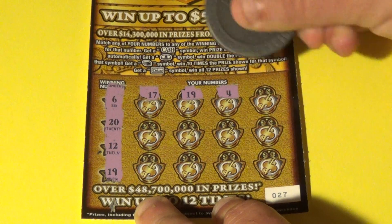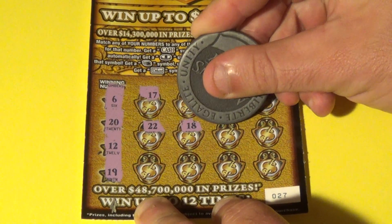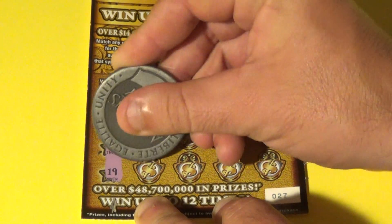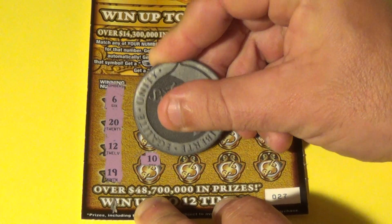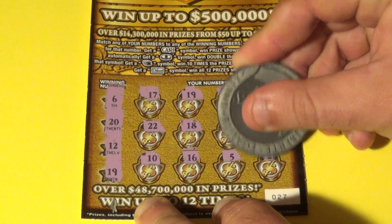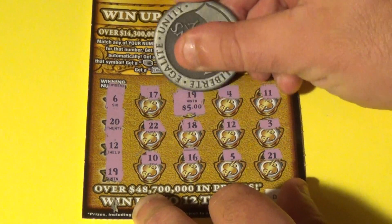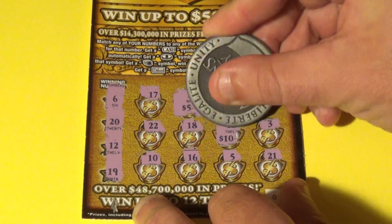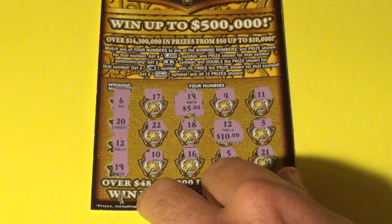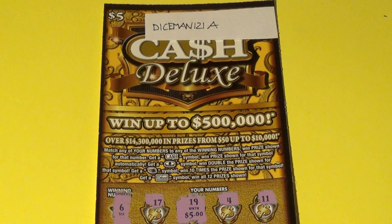19 matches. And we have a 4, 11, 22, 18, 12 — yes, we've matched a 12. Then 3, 10, 16, 5, and a 21. Two matches. The 19 is for $5, the 12 is a $10, for a total of $15. Bammer! Diceman 121A has $15.